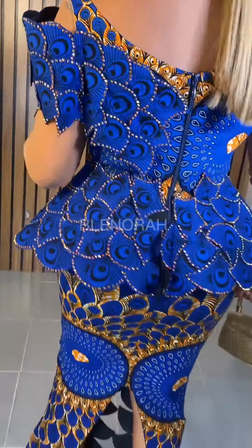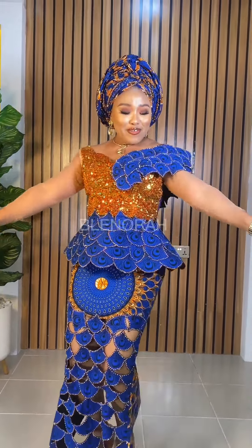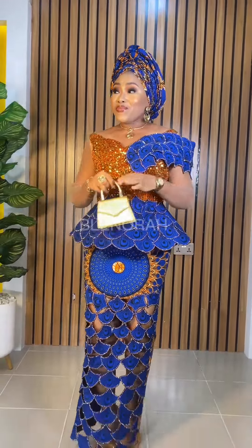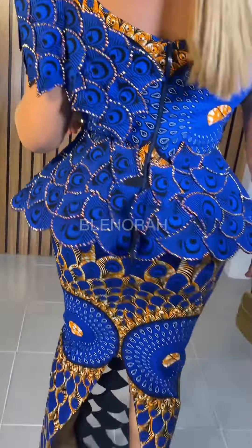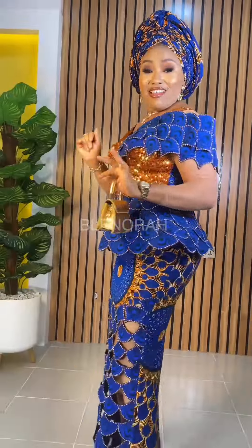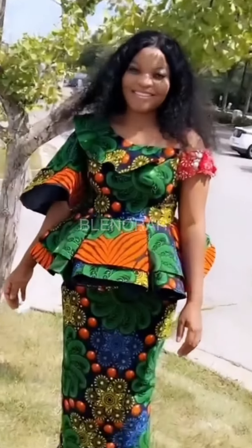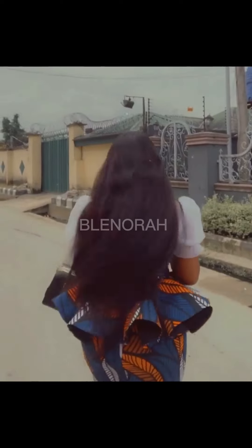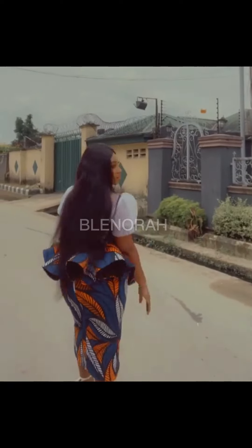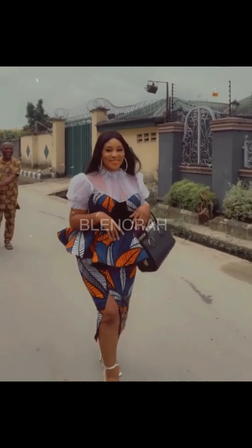Most blouses nowadays are actually peplum blouses. It even got to a point where I said I'm not going to make a peplum blouse again — I'm going to make a six-piece blouse or a simple straight blouse. But despite the fact that we have various kinds of peplum blouse styles, you can't get tired of peplum blouse because you can make it a 360-degree peplum or a 720-degree peplum. I hope fashion designers listening to me will understand; if you're not a fashion designer you might not follow what I'm talking about.